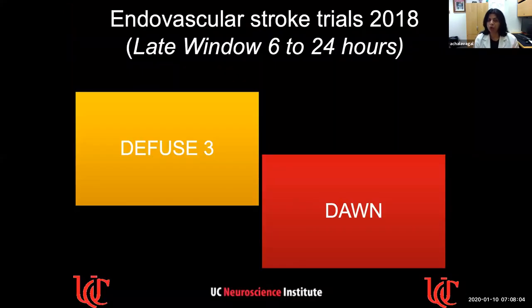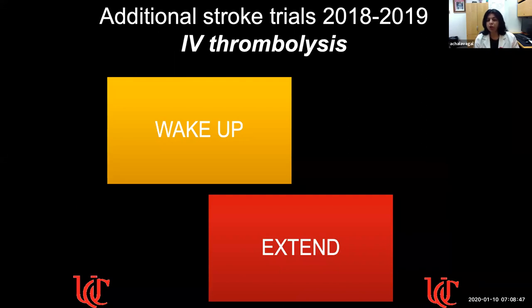Fast forward to 2018 — we saw another big evidence from two important trials, Diffuse-3 and Dawn, done at 6 to 24 hours. These showed that up to 24 hours, endovascular treatment is beneficial and really efficacious with high effect sizes. Patients who were previously sent home because nothing could be done up to 24 hours from symptom onset — now there is a treatment. Additionally, in 2018 to 2019, two more trials — Wake Up and Extend — showed that IV thrombolysis can now be taken up to almost nine hours. The common factor in all these positive trials was imaging selection, which is why radiology is in the forefront of patient selection and triage.